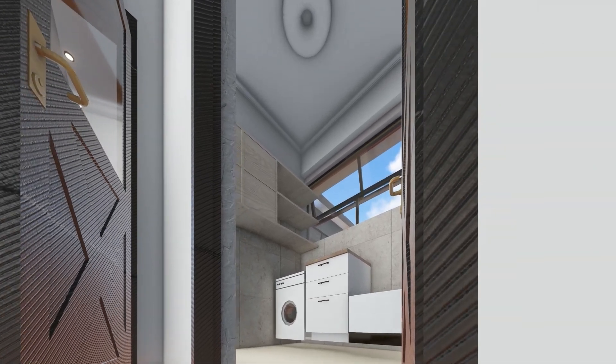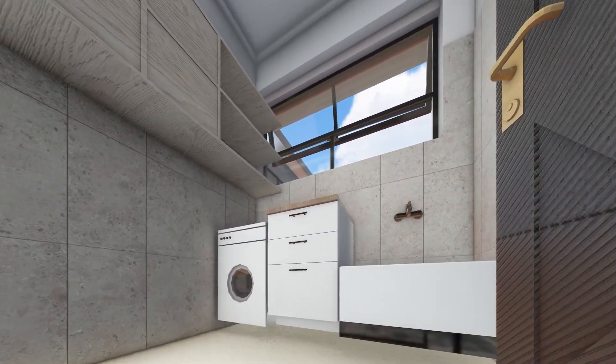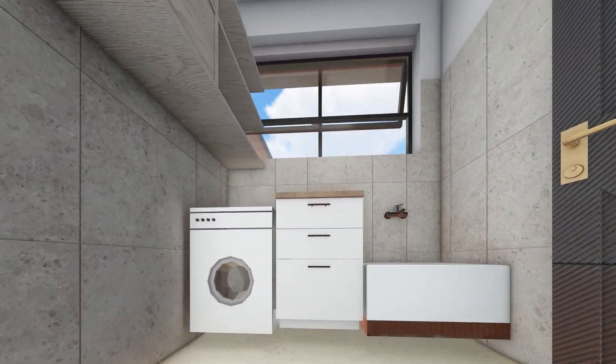The laundry room is both spacious and practical, featuring plenty of shelves for all your products and natural lighting that makes the space feel open and inviting.